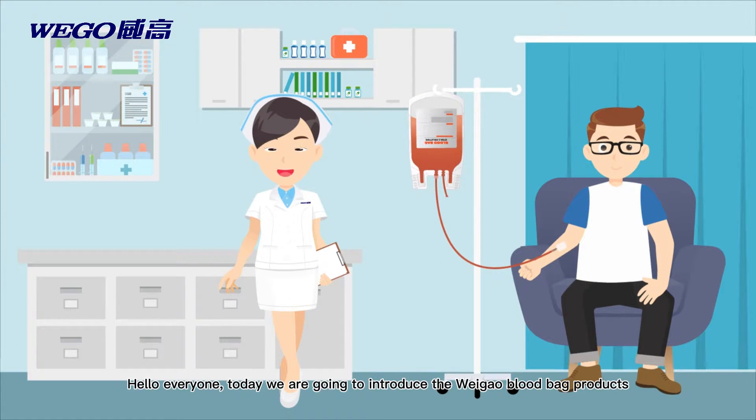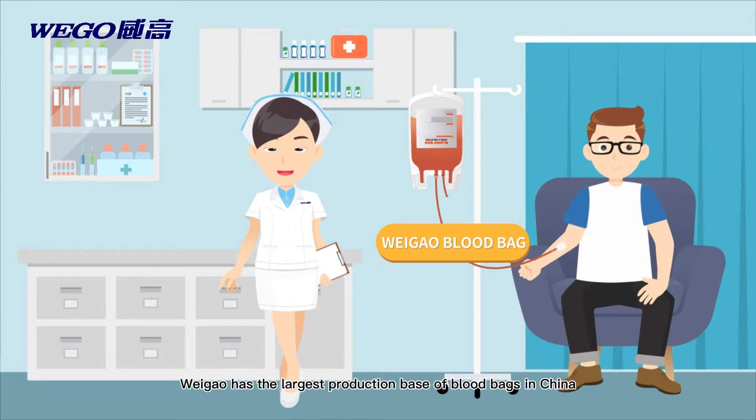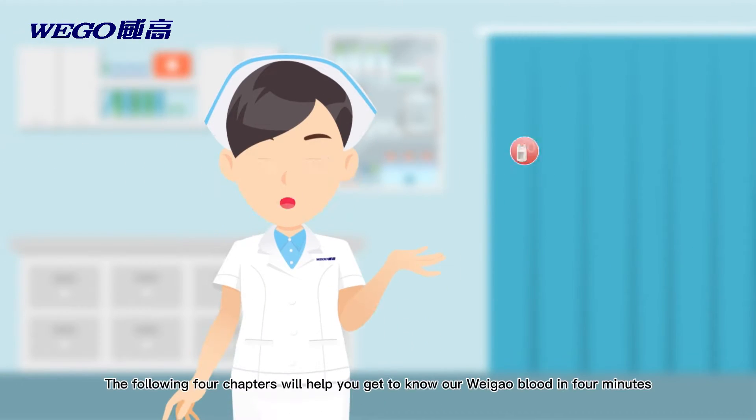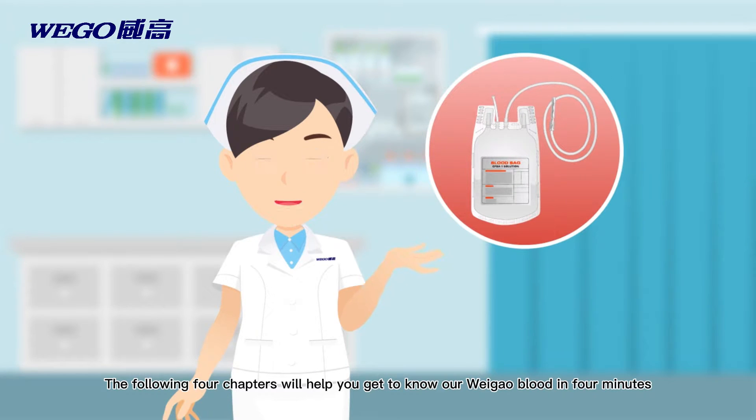Hello everyone, today we're going to introduce the Weigao blood bag products. Weigao has the largest production base of blood bags in China. Blood bags are mainly used for the reliable collection, separation, storage, and transport of blood. The following four chapters will help you get to know our Weigao blood bags in four minutes.